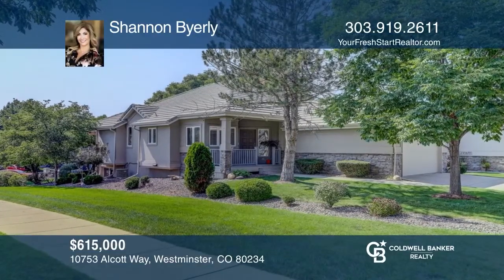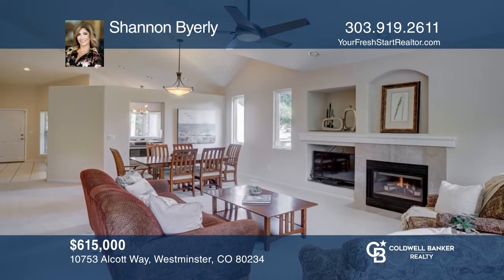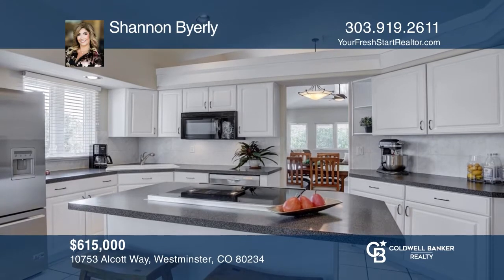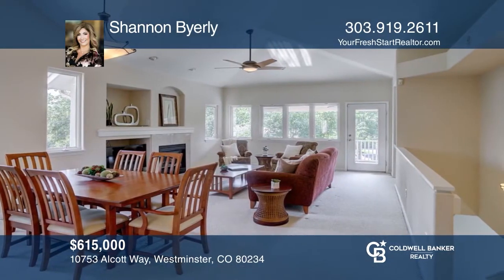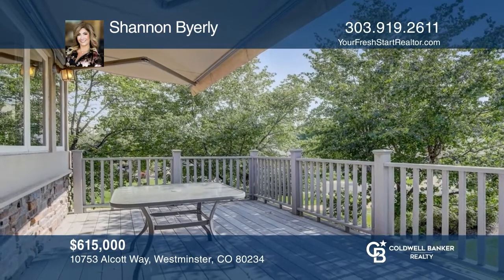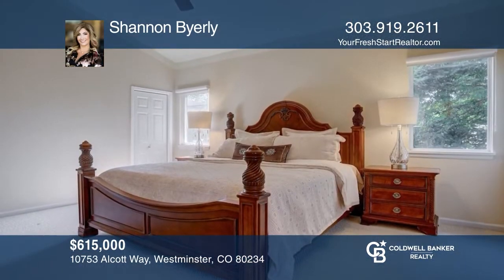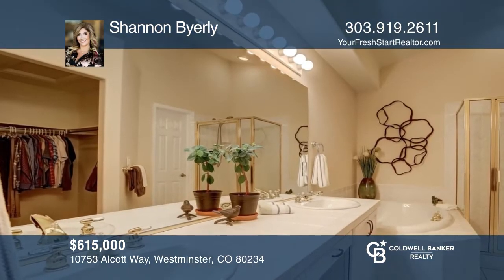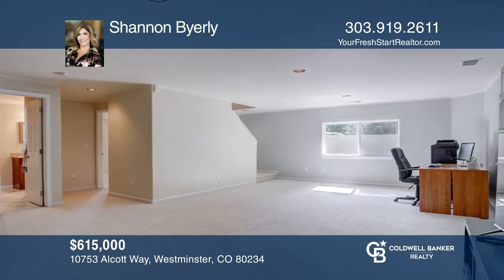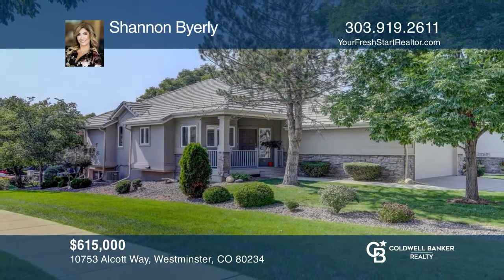Stunning exclusive patio home offers vaulted ceilings and an open floor plan. The kitchen features new appliances and a cozy eating space. The dining and family room areas flow together. Enjoy the Colorado outdoors year-round on your private deck. A tranquil, stunning primary suite has an oversized jetted tub, five-piece bath, and a walk-in closet. The basement is finished with a large media area, two oversized bedrooms, and another updated bath. Learn more when you tour with Shannon Byerly.